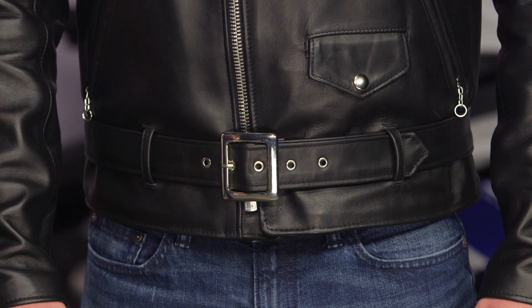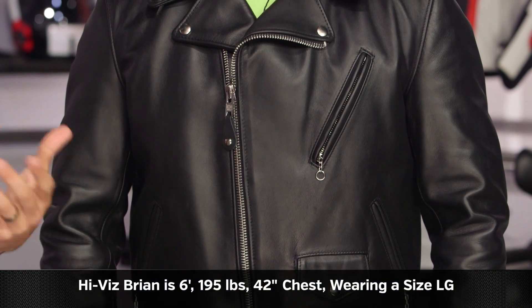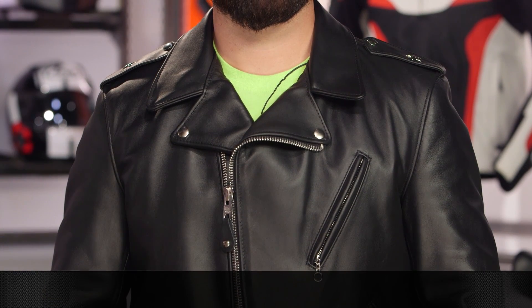Let's deep dive into fitment really quickly. This is Brian — to my left. He's 6 feet, 195 pounds, 42-inch chest, and he's wearing a size large. You'll notice it's a little bit more of a box cut. Some of the different Perfectos have a slimmer or boxier cut. This cut of the 613S done in steer hide with the gussets along the back fits him spot on. The size chart says 42 to 44 — he's a 42, and there is a little bit of extra room to move, so he could be a 43.